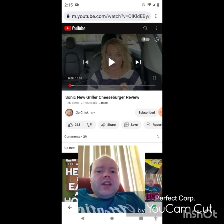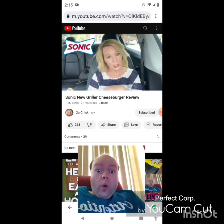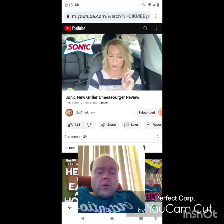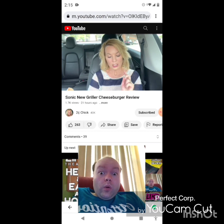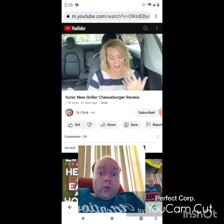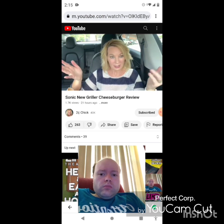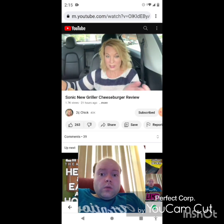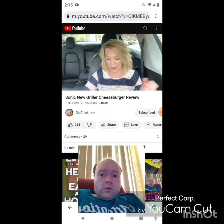All right, today I'm at Sonic. It's almost a new month so there's something new at Sonic — it is the new Griller Cheeseburger, that's what I'm trying today. They also have a new Red Bull Summer Edition June Berry Slush; I'm not into the Red Bull so I won't try it, but it's available. I had to wait a long time for this — I ordered on the app and I guess they're short-staffed. I feel bad for them; I probably waited 25 minutes.